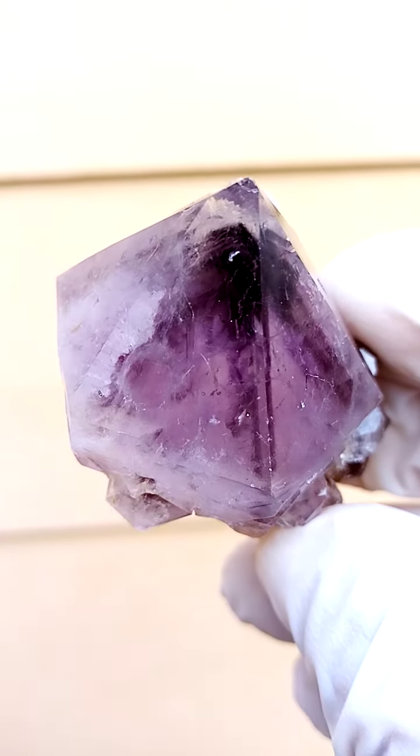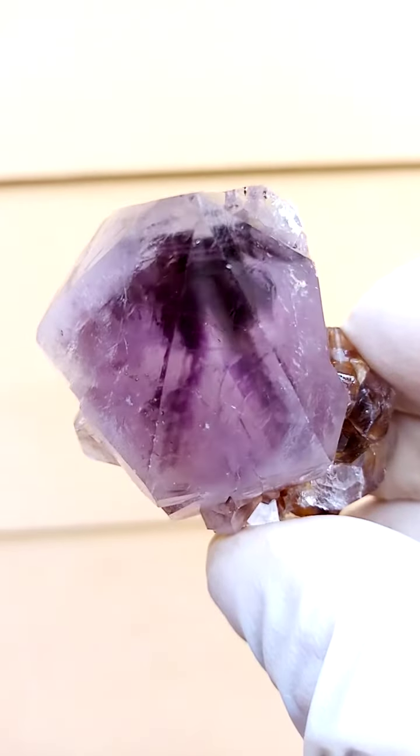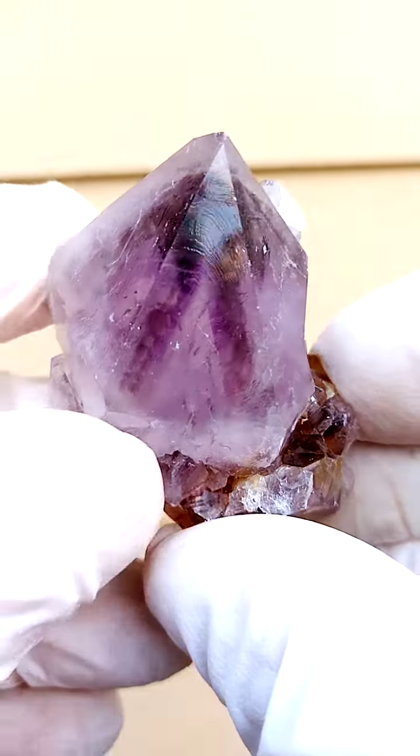Let me just get that lovely purple phantom inside there as well — the amethyst phantom. Lovely patterning, very, very bling bling specimen.